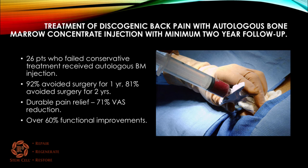Here's a study: treatment of discogenic back pain with autologous bone marrow concentrate with a minimum two-year follow-up. There were 26 patients who had failed conservative treatment and received autologous bone marrow injection into the disc. 92% of them were able to avoid surgery for one year and 81% avoided surgery for two years. They showed a 71% reduction in pain scores and over 60% functional improvements at the two-year point — a dramatic outcome for a biologic procedure.